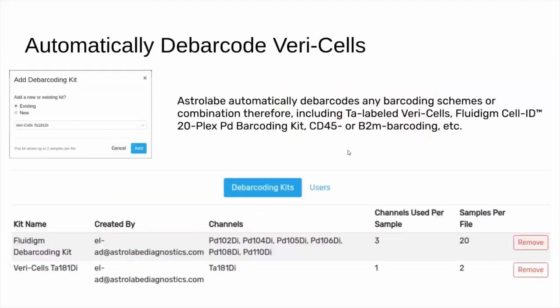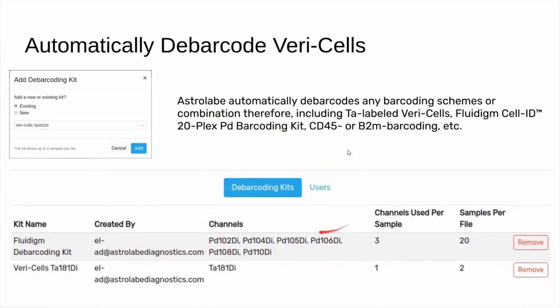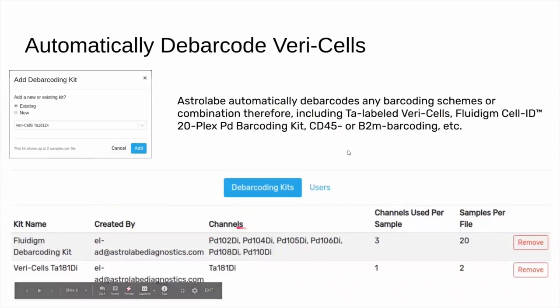Astrolabe can automatically debarcode the VeriCells and can debarcode any barcoding scheme you have in mind, including combinations of schemes. You can very easily add the VeriCell tantalum-181 barcoding on top of any other barcoding kit. For example, in this experiment, we instruct Astrolabe to debarcode using the standard Fluidigm Palladium barcoding kit and on top of that, to debarcode the VeriCells using the 181 channel. Astrolabe tells us the first scheme will have 20 samples per file and the second will have two, for a total of 40 FCS files.